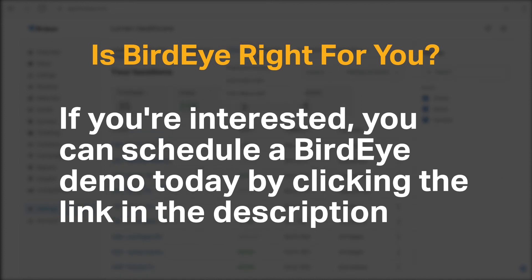Do you agree with the recommendation for BirdEye? We would love to hear your thoughts in the comments below, and if you enjoyed our content, please like and subscribe.